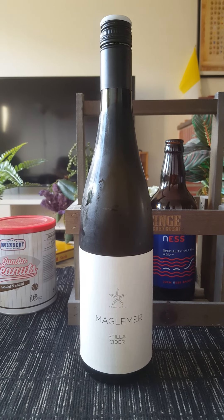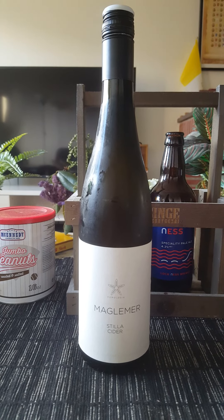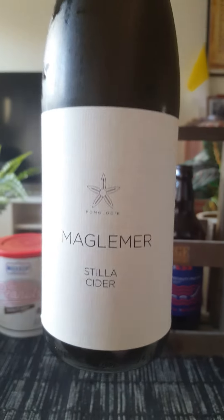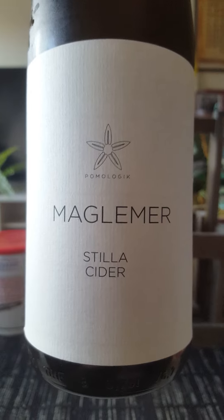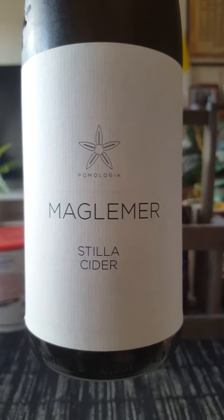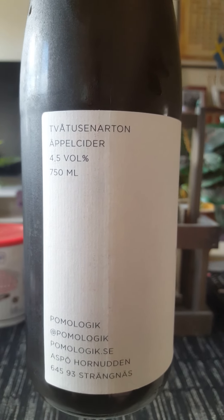Hey there, all cider lovers — thank you for joining me on this cider review tonight. We have a hopefully very nice cider on the table tonight. Look at that — we got ourselves a nice bottle. We are once again going to Sweden, to Stängnäs and to Pomologik cider makers, and we're taking a look at their Maglemere still cider.